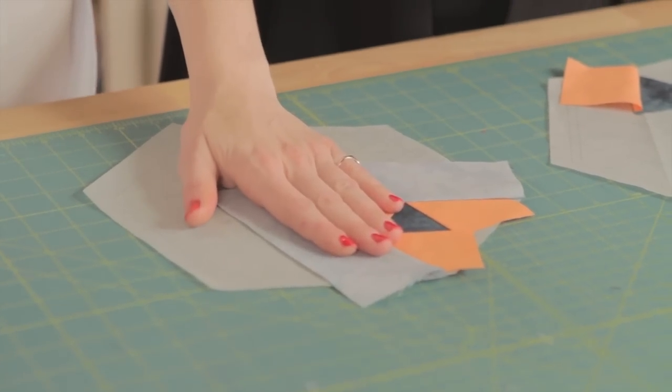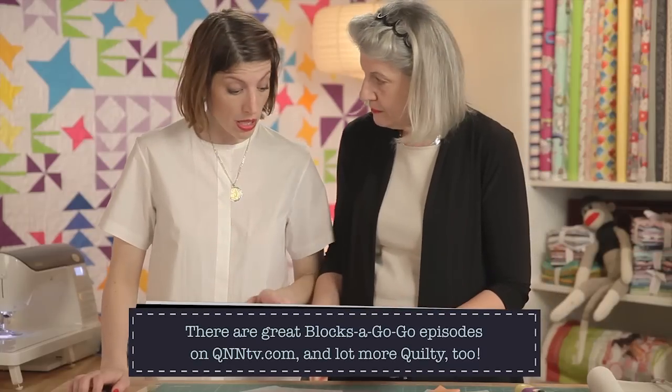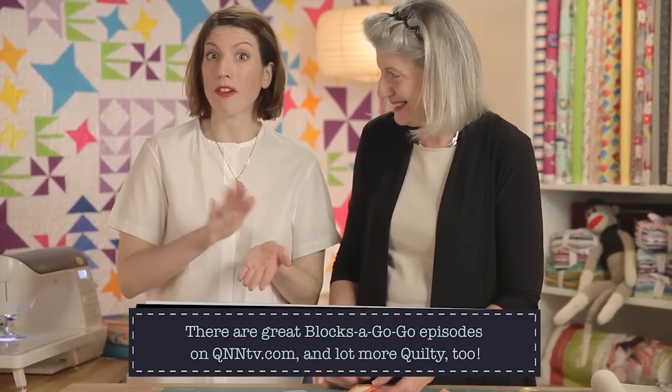One more tip: if you're using solids for paper piecing, you don't have to worry about facing them the right way because it's the same on both sides. If you're doing paper piecing for the first time, start with solids — as you advance, you'll see how it works.